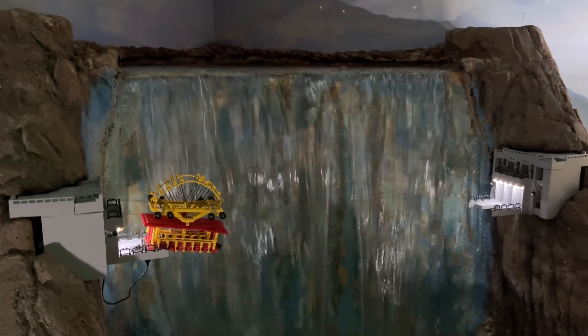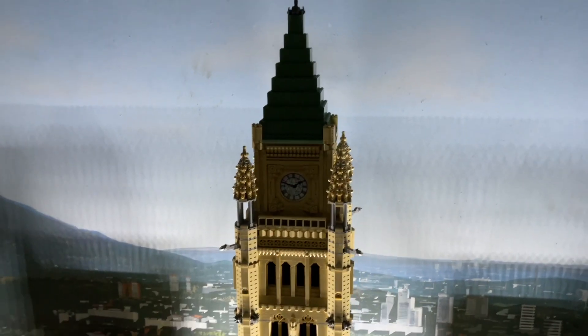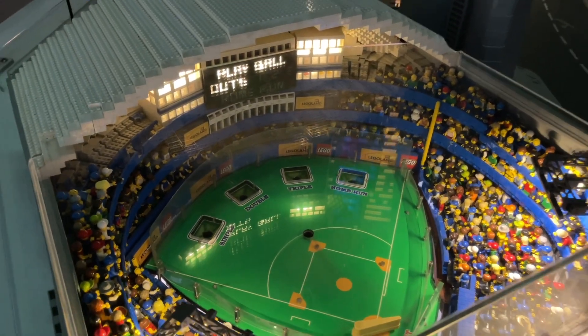They also had a really cool model of Niagara Falls with a zip line going across the front, as well as the Parliament buildings located in Ottawa, Ontario, and a really cool baseball stadium.